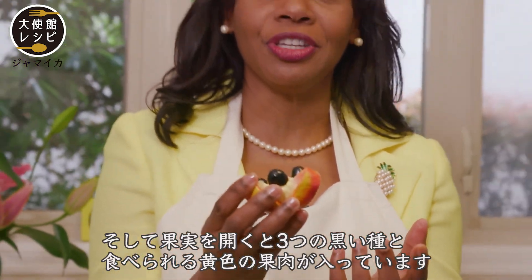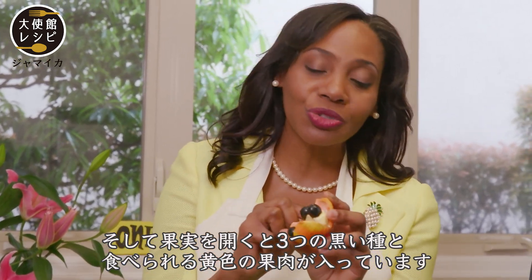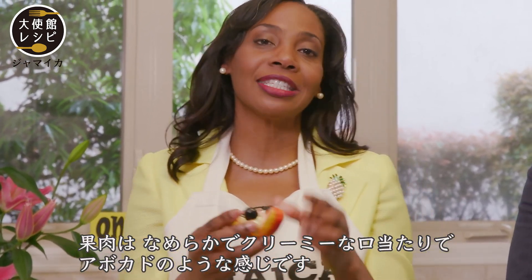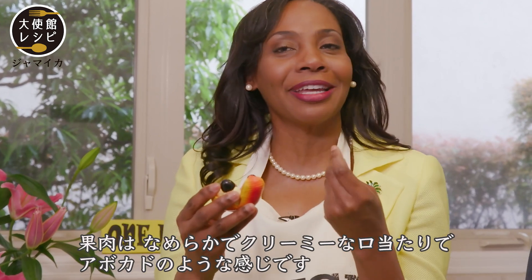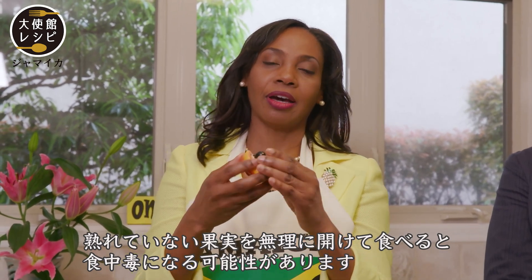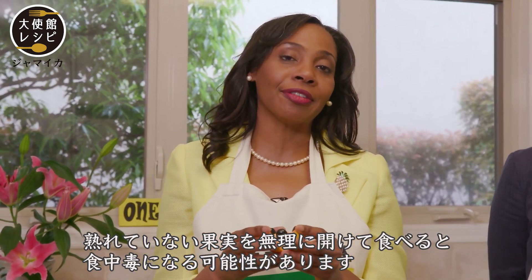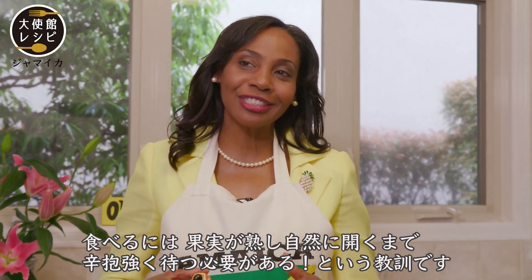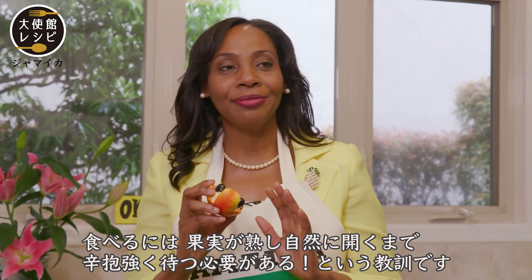The ackee pod opens up to reveal three black seeds, and then there is the fruit — the yellow flesh — which is what we eat. This flesh almost tastes like avocado; it has a very silky, smooth, creamy texture. If you force open the pod before it ripens, you could have food poisoning. So the lesson is to be patient, wait for the ackee to ripen and open naturally.